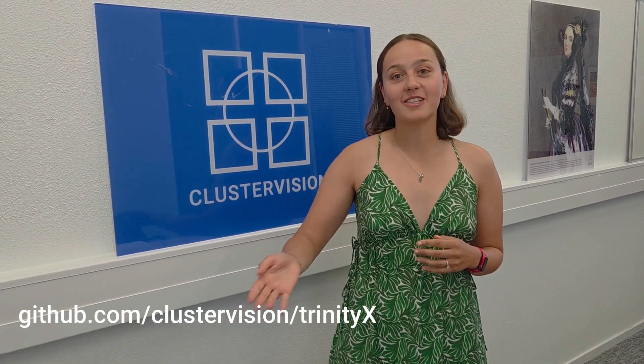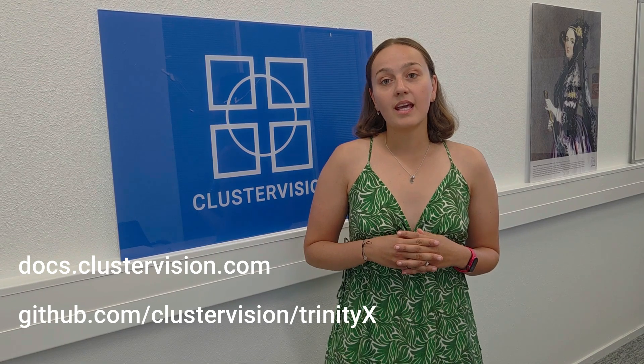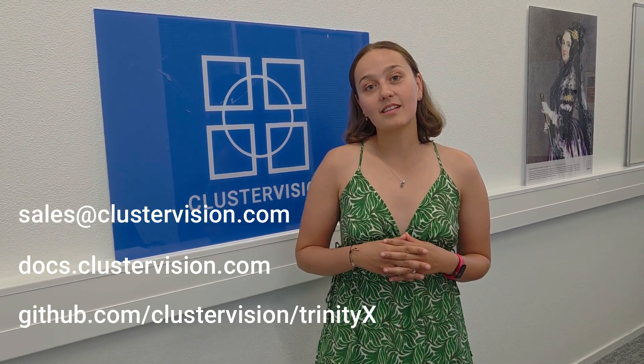As we approach the end of the video, thank you for your time. If you'd like to explore TrinityX, check us out on GitHub — the link is shown on screen. Documentation is available at docs.clustervision.com. And if you'd like to contact a salesperson to see what else we can do for you, feel free to reach out at sales.clustervision.com. Let's keep in touch.